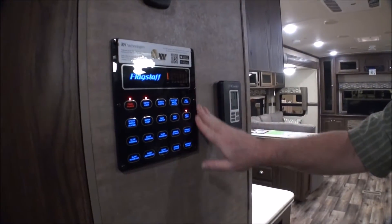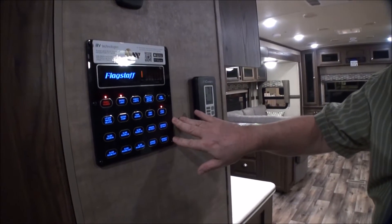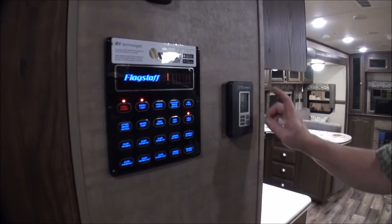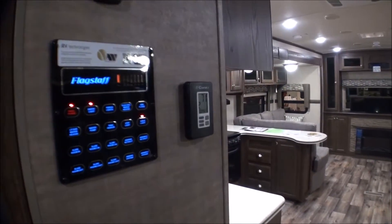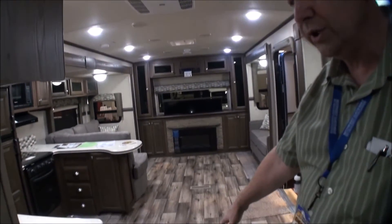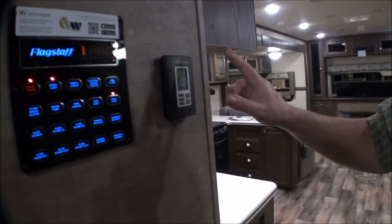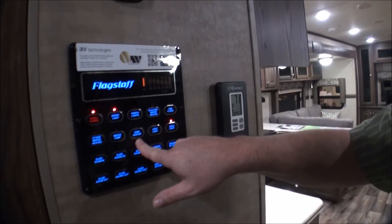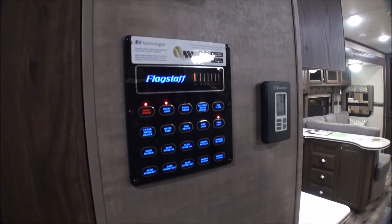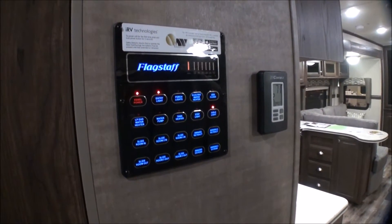There's a power panel here — these look a little intimidating on bigger models but they're really easy to operate for climate control. It's all ducted: ducted air conditioning and ducted heat in the floors. It also has tank heaters to help keep your tanks warm, and the heated floor ductwork helps heat all the water system down there too.